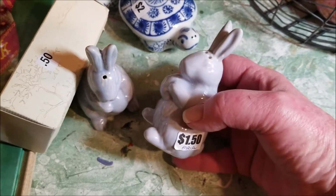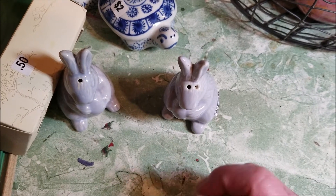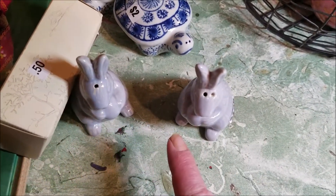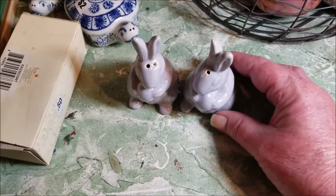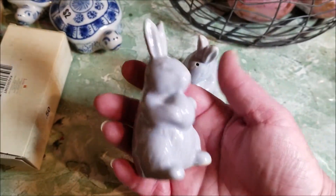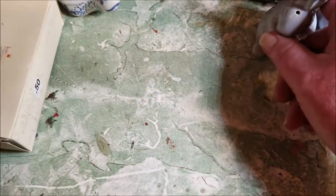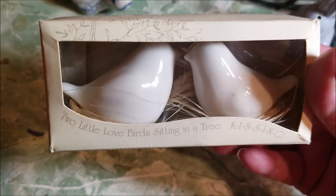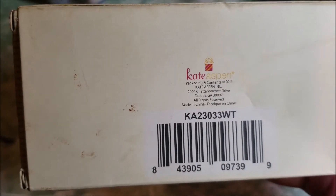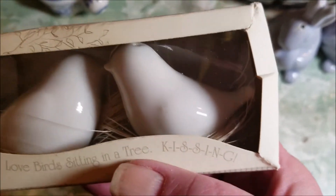These little bunny rabbit salt and peppers were a dollar fifty for the pair, so 75 cents each after the discount. They're made in China and still actually have salt and pepper in them, so I have to clean those out. They have almost an Anthropologie vibe and they're in a pretty pale lilac glaze. Then this is just a little lovebirds-in-a-nest piece — ceramic, from Kate Aspen, a recognizable name. I've sold other things of hers. For a quarter they're really cute, in the box. There's some damage on the box which I'll note, but they're adorable.